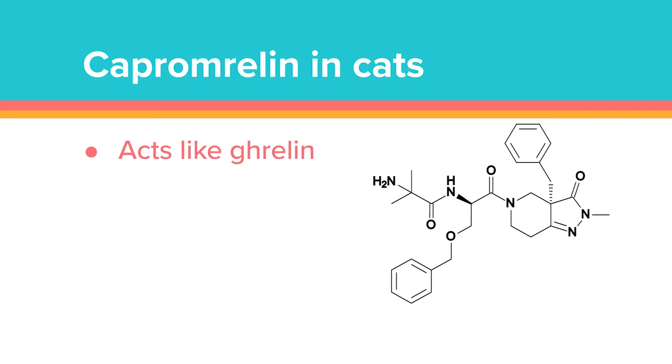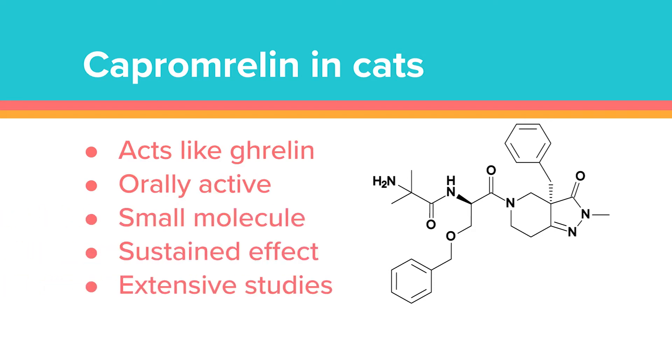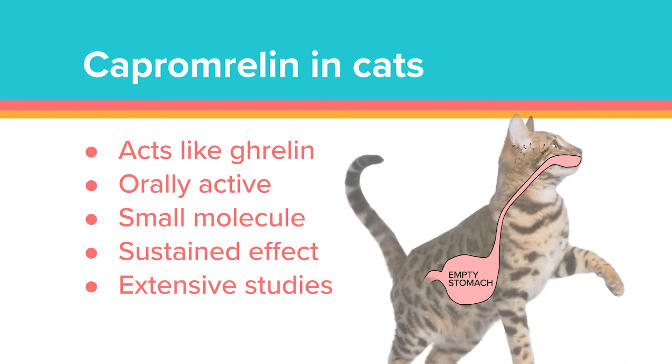Capromorelin works like ghrelin — it's going to land on those receptors in the brain that make us feel hungry. The other thing that ghrelin does, and its agonists do the same, is promote the secretion of growth hormone. Growth hormone also tends to promote appetite, but it really supports muscular weight gain. So now we have a patient who, thanks to the Allura, has hunger and is more inclined to eat, and then is going to use those calories to build muscle and gain solid weight, not just fat weight.